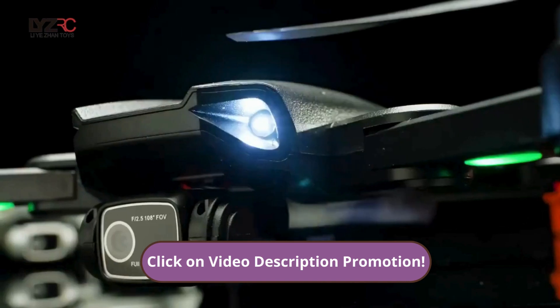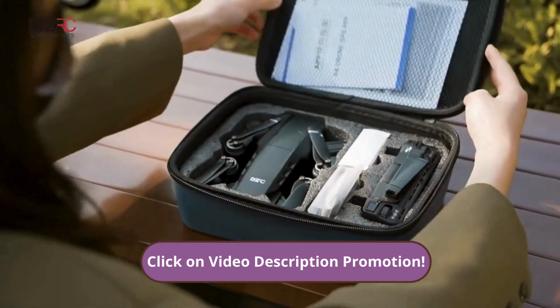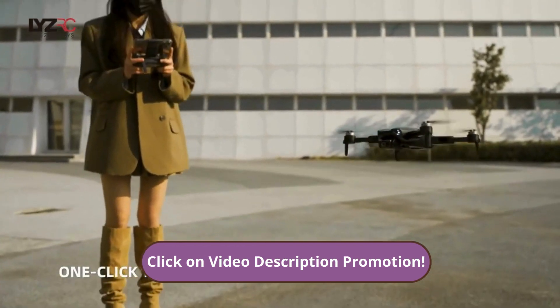Drone L900 Pro SE review — GPS drone, 4K, 2024 best choice. What's up guys, today I'm here to talk about the L900 Pro SE drone, my new adventure partner. This drone is the right choice for anyone who wants to capture incredible high-quality images.